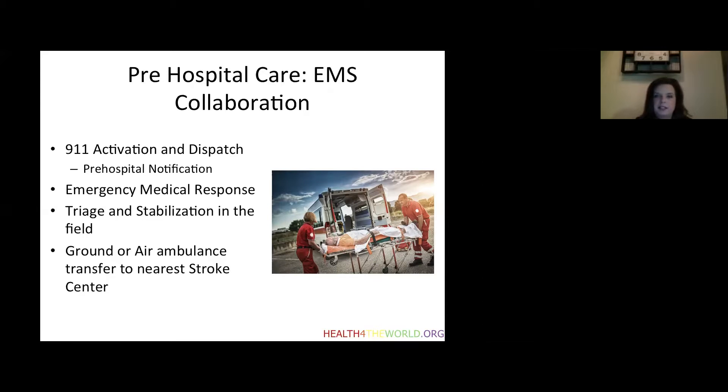This slide talks about how we collaborate with EMS to give this treatment as soon as possible. Paramedics in the field will notify the hospital and give pre-notification when they think they have a potential stroke patient. They will activate the hospital-wide stroke alert so the emergency department knows the patient is coming, allowing us to activate our emergency medical response to prepare. EMS will also triage and stabilize the patient — managing airway, breathing, and circulation — and then transfer them to the nearest stroke center by ground ambulance or flight.